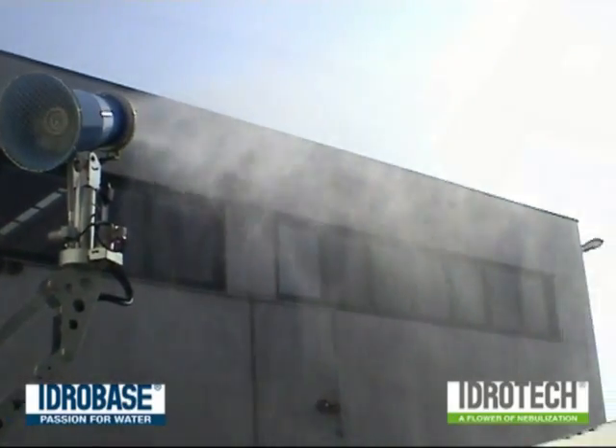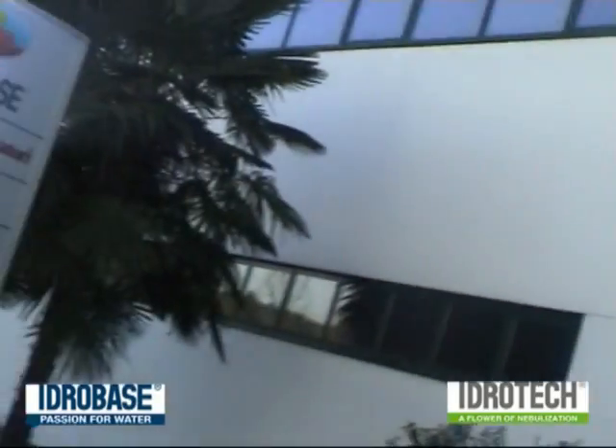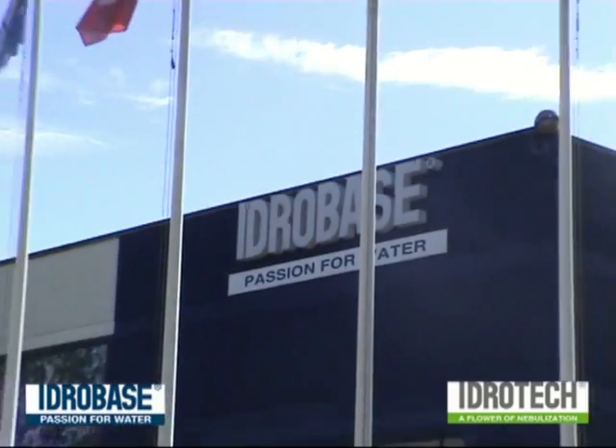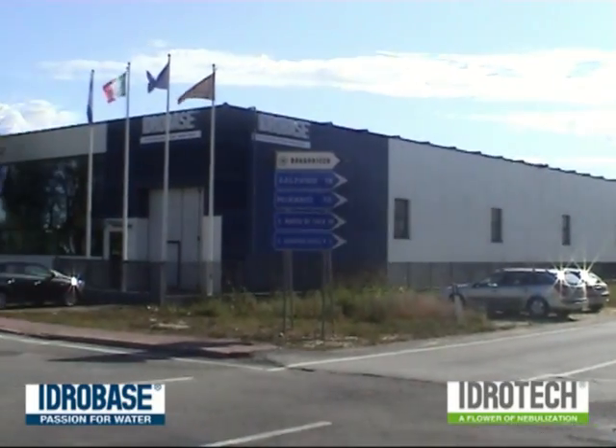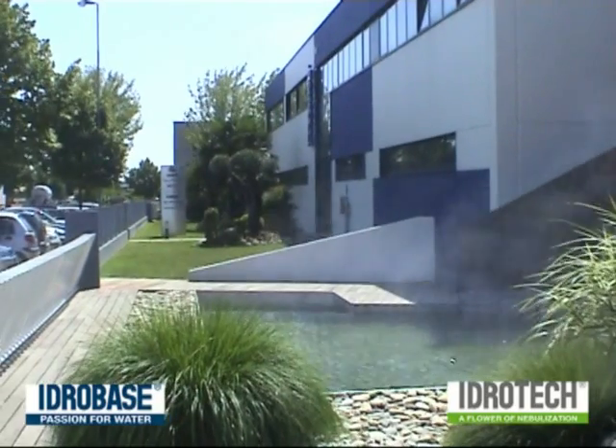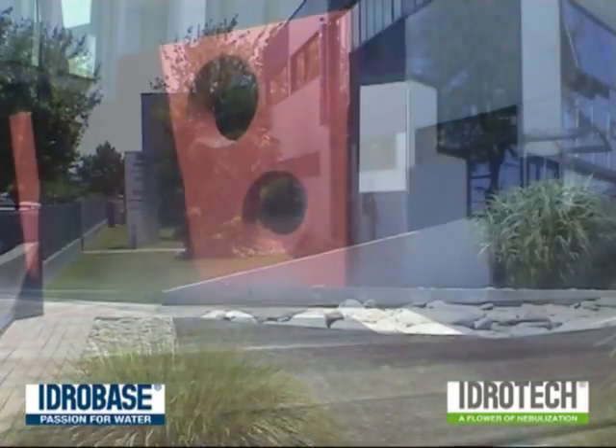Today we talk about the Fog Maker, a product of Hidrotec, which is a part of HydroBase Group. Passion for water is their slogan, and changing the rules of the pressure water market is their ambitious mission.